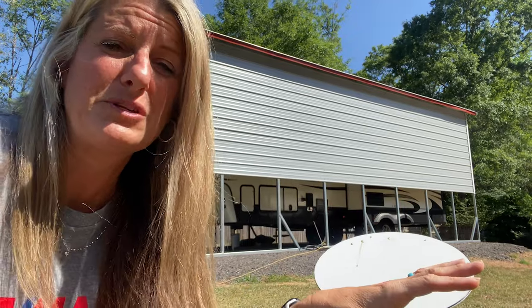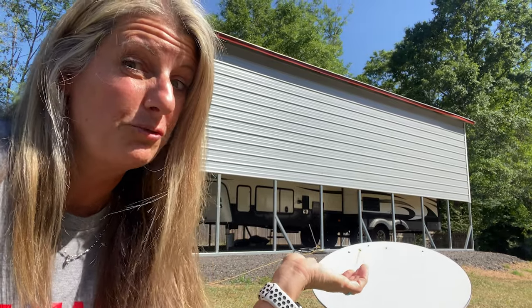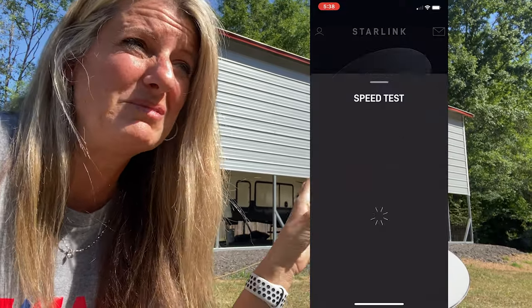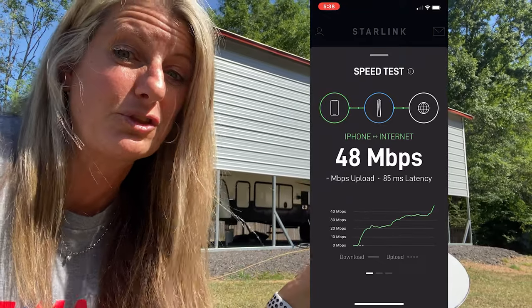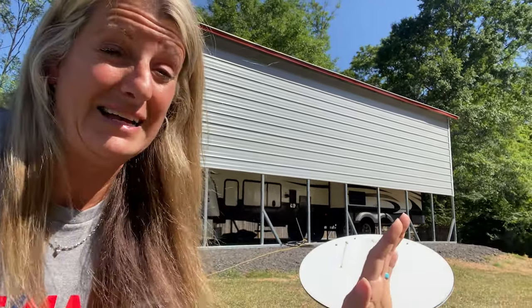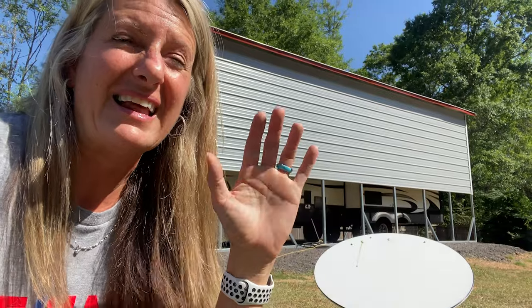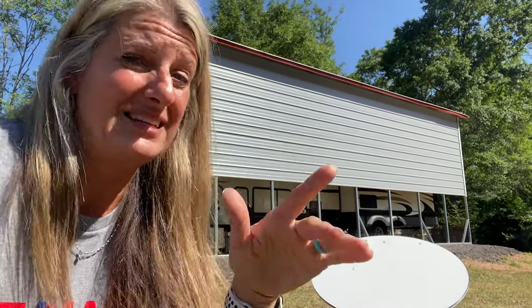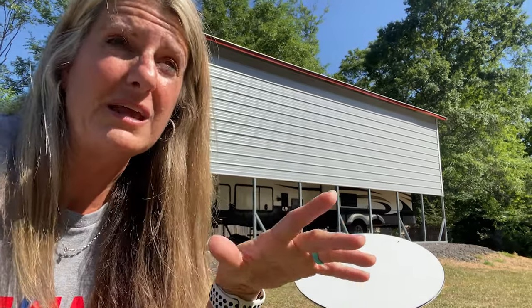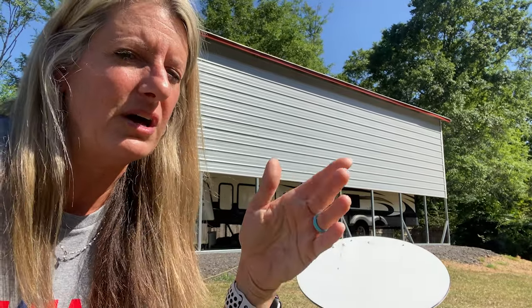This is a big thing I want to tell everybody because we try to always be transparent. When we first got this, download speeds were around 240. Right now we're only getting around 25 to 30. Since other people have been coming on, it seems like it just keeps getting slower and slower, and my uploads are getting slower too. It is still way faster than our AT&T was — it still blows AT&T away — and if you don't have internet, you're still going to want to get this.